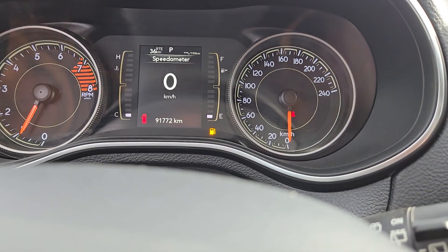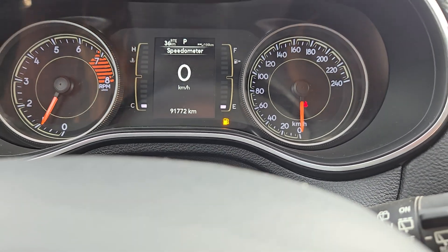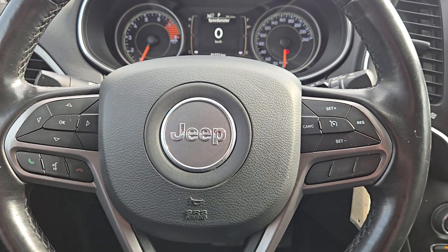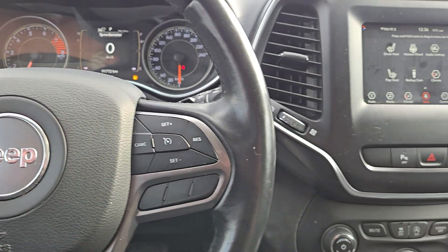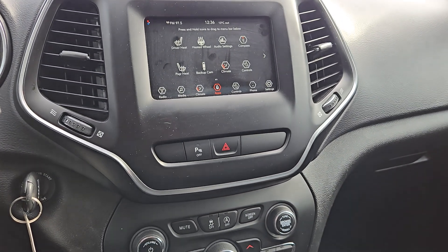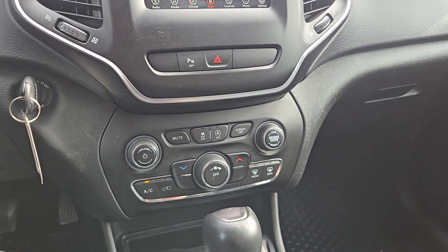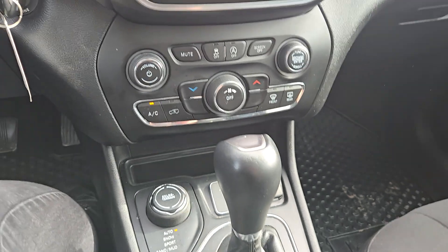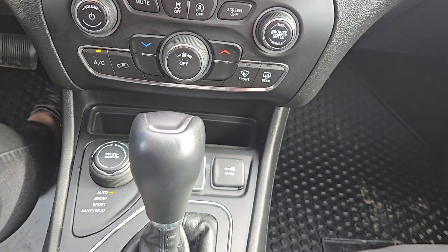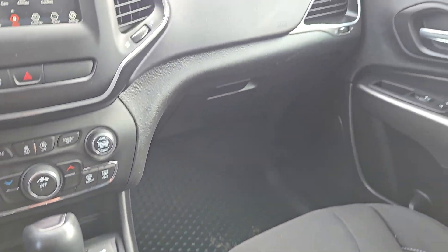Once I am in you'll see just 91,772 kilometers on it, so tons of life left in it. All sorts of steering wheel controls including hands-free Bluetooth connectivity. There's heated seats, there's a heated steering wheel. All sorts of apps and controls that you can customize this vehicle as your own. There are media inputs down there and we do have a select track system — a little bit of everything.